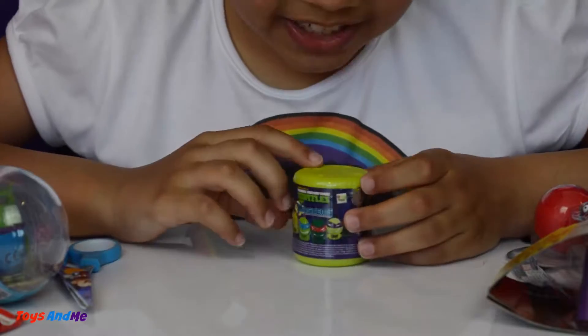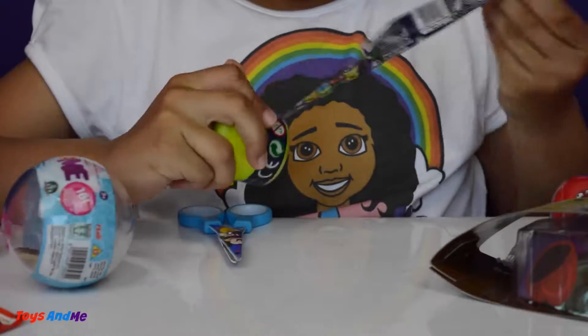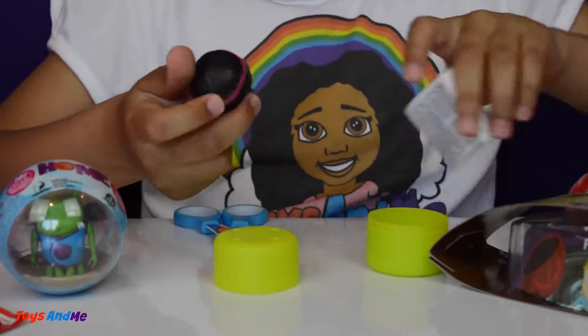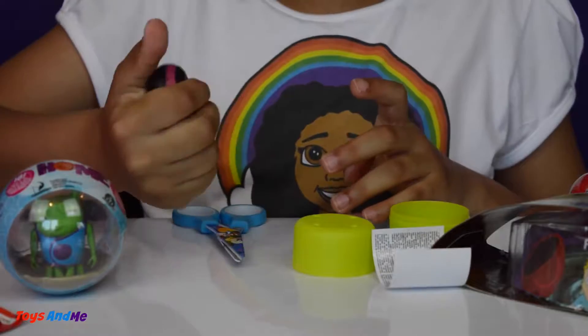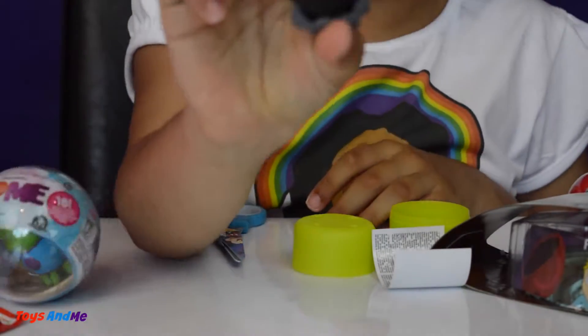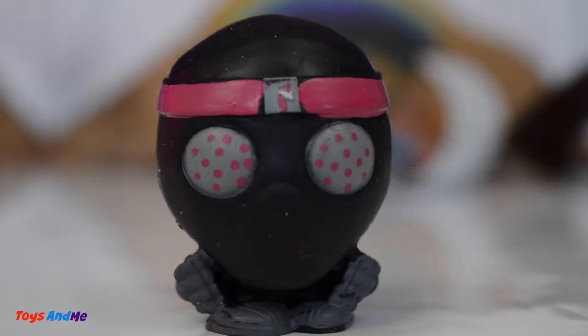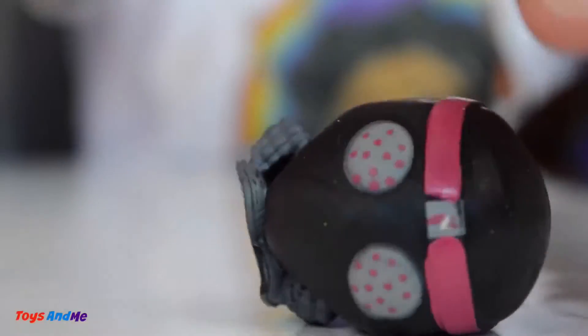Now let's open the turtle mashems, these are so cool. Ok let's see who we got. Wow, half of the eggshell fell on the floor! This is cool — this character is not a turtle, it must be a villain. Wow, this one is weird. Here he is — wow, it sticks to the table! These ones are much more sticky than the Marvel Avengers ones I think.